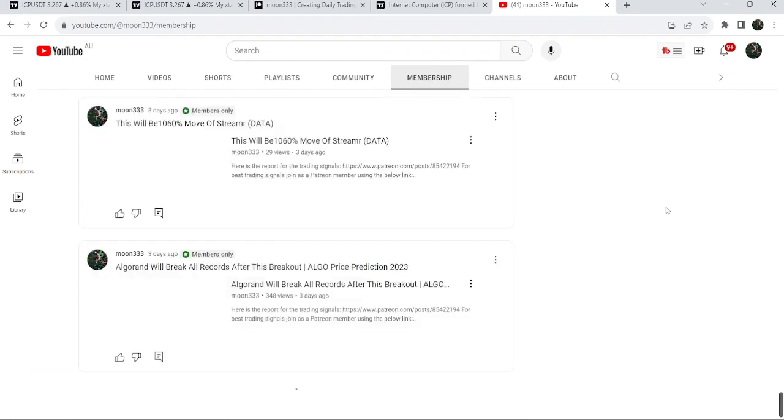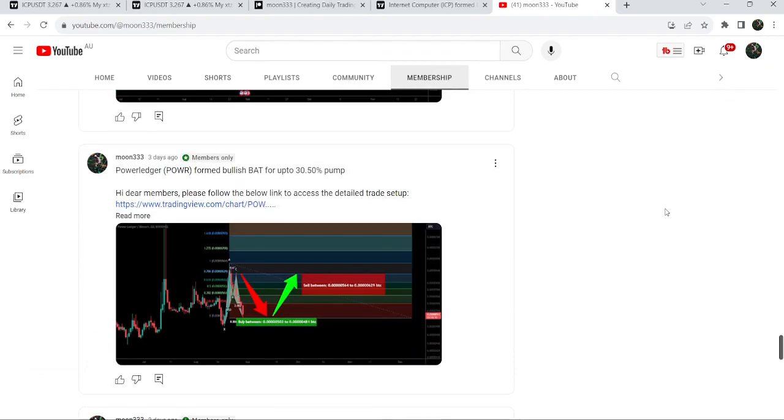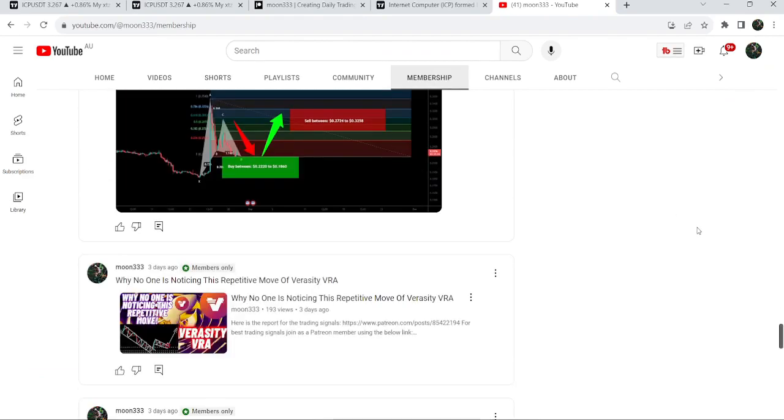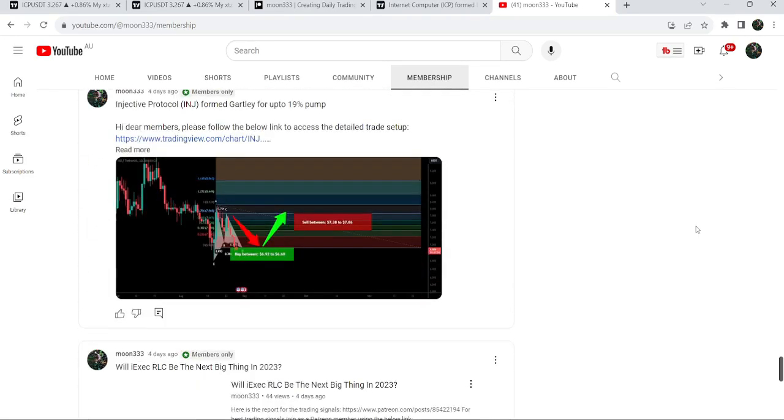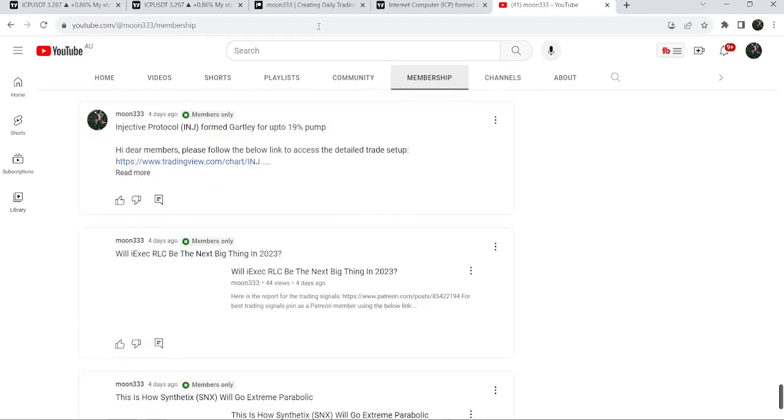If you would like to catch such pumps before they happen, you can join me and support me as a YouTube member or as a Patreon member, where I'm sharing such trading signals on a daily basis. Links are in the video description. Now let me take you to the live chart of Internet Computer.